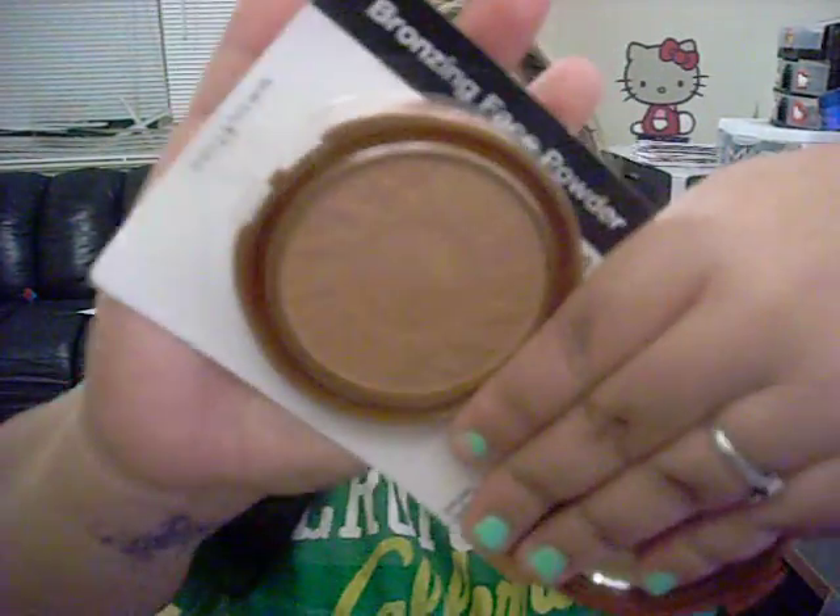The first thing I got was the NYC bronzer. This is in Sunny, and it looks like that. I've heard so many great things about this so I had to go get it. It was only a couple of dollars — like two, almost three dollars, I believe.